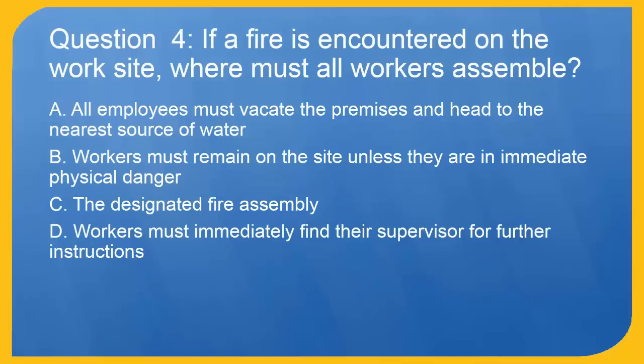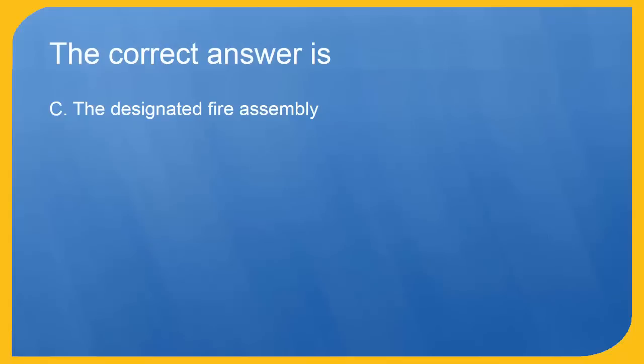Question 4: If a fire is encountered on the work site, where must all workers assemble? A. All employees must vacate the premises and head to the nearest source of water. B. Workers must remain on the site unless they are in immediate physical danger. C. The designated fire assembly point. D. Workers must immediately find their supervisor for further instructions. The correct answer is C. The designated fire assembly point.